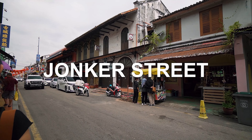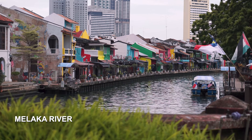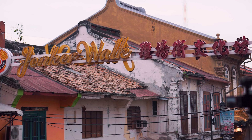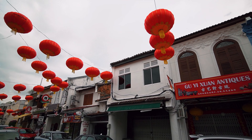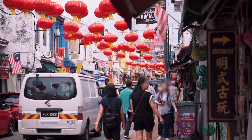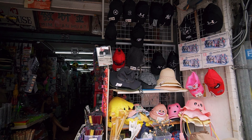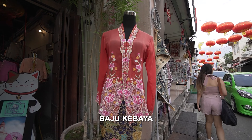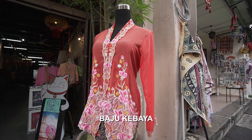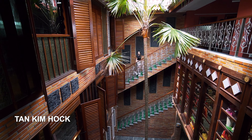Next up is Jonker Street, also known as Jonker Walk. It's just across the Melaka River and it's one of the busiest streets in the city. The street has a very vintage vibe and it's full of really old shop houses, so old that they date back a few centuries or so. It's a great place to shop for souvenirs, or you could buy or rent a baju kebaya from the local boutique. The baju kebaya is a local traditional Nyonya clothing, and there are quite a few picturesque spots on this street where the outfit will really blend in.